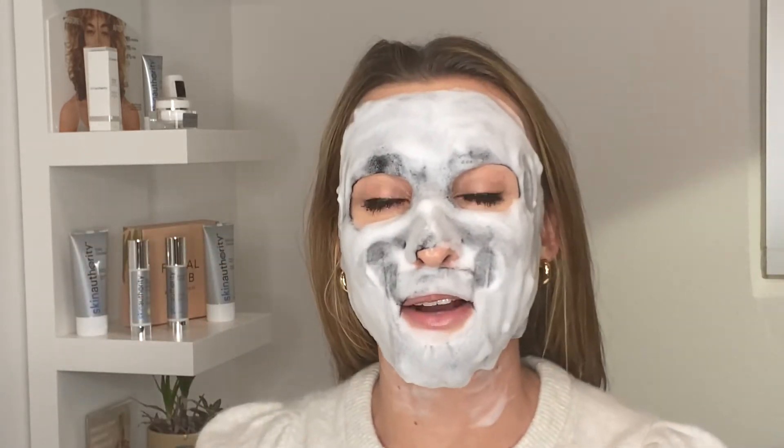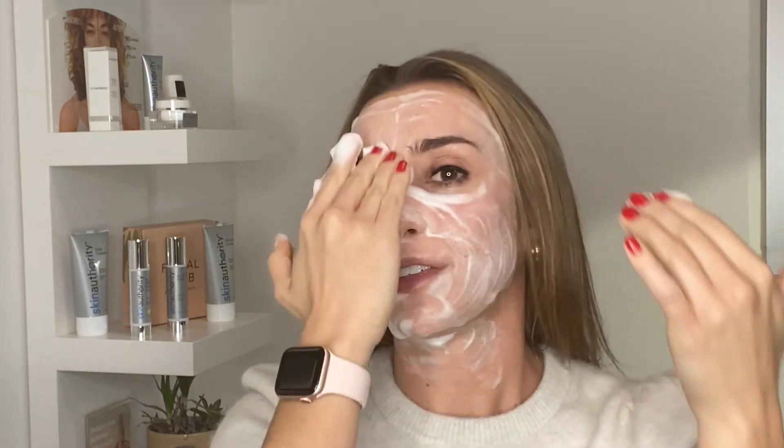Once your seven minutes are up, we're going to go ahead and take this mask off. You'll probably have some extra foam on your skin, so you can actually massage that in and it'll just absorb really nicely and easily. If you find that there is extra foam and you want to wipe it off, that's when you can use your warm washcloth to go in once again and get rid of that foam.